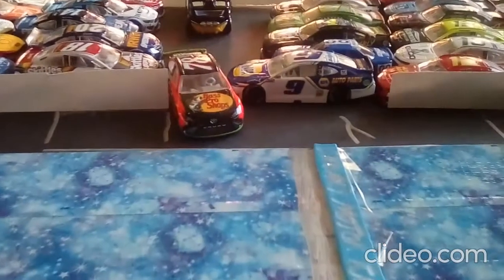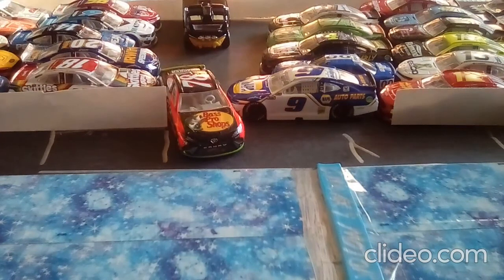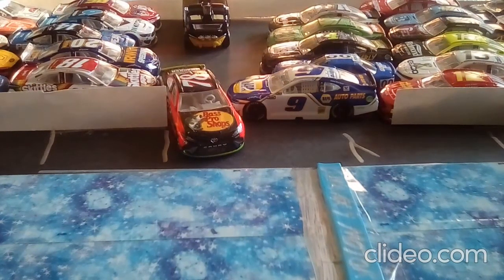We have 28 cars, and starting first is the 78 of Martin Truex Jr. with a whopping 15.334 second lap. Here is his qualifying lap.